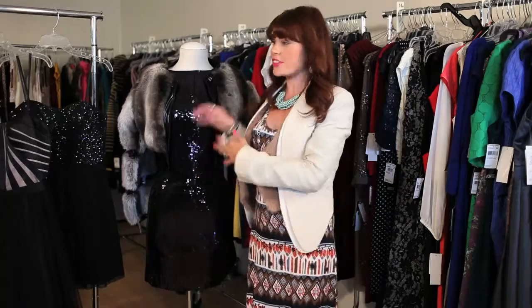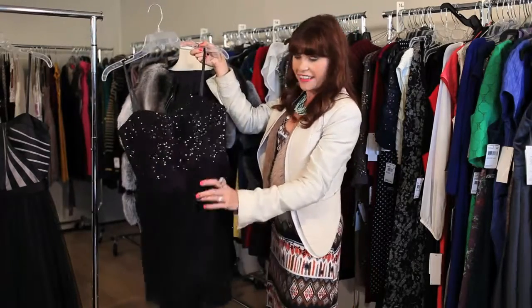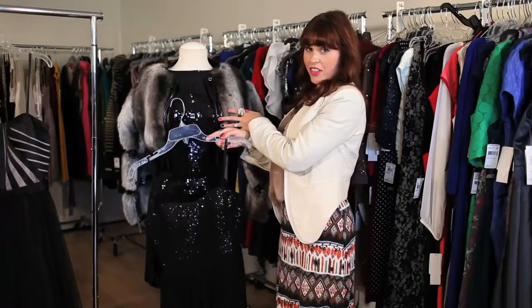Another great way to put your look together is a dress like this that's a little bit more simple but still has the flirty skirt, some beading, and again you could put it with the faux fur jacket.